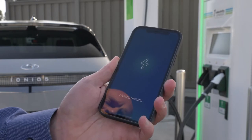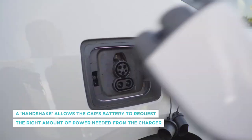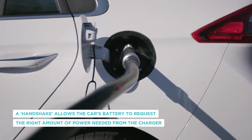Now and into the future. Once an EV charger connector is plugged into the vehicle's port, a handshake of sorts is established and data is shared. This handshake allows the car's battery to request just the right amount of power it needs from the charger.